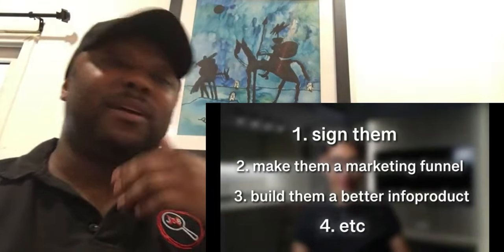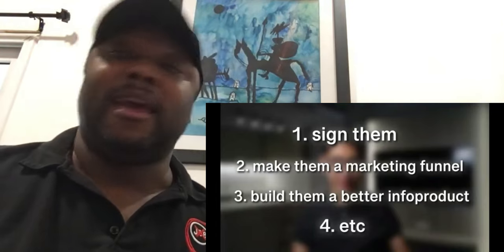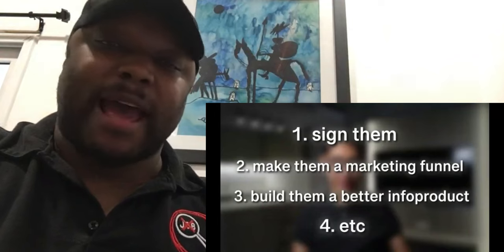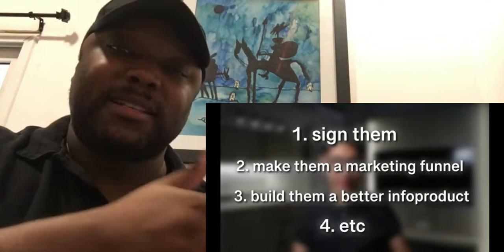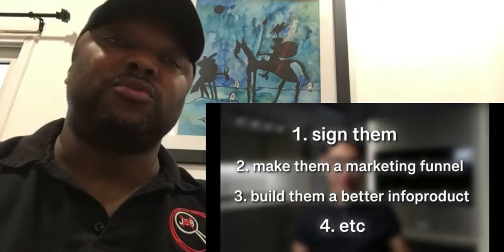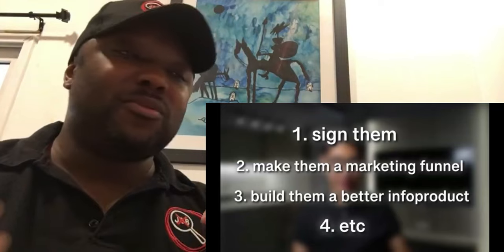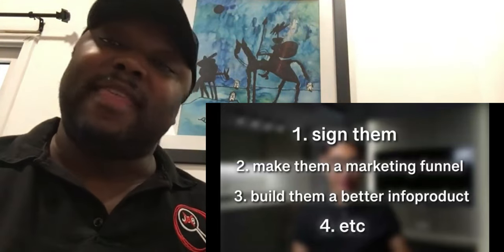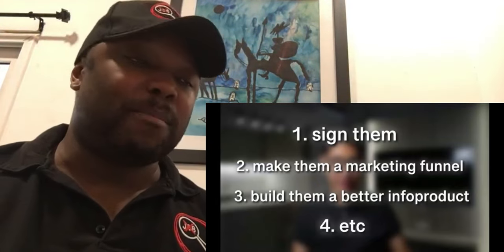It sounds very simple, and it is simple, but that doesn't mean it's easy — there's a difference. Simple means just a few logical steps. Easy means it's effortless to implement. This part that he's talking about is definitely not effortless to implement. But once we teach you to get your growth partner, there are things you simply set up for them once they agree and it starts making you money that exact same day. That's completely different from what these guys are talking about.